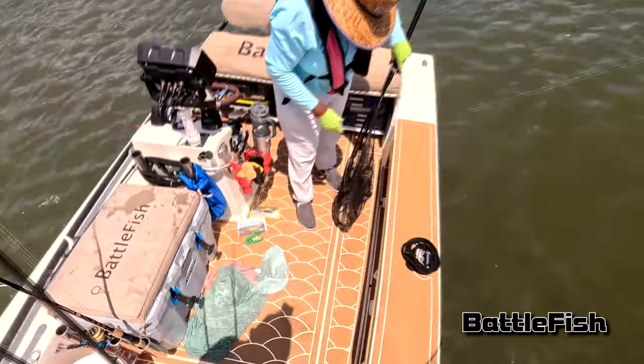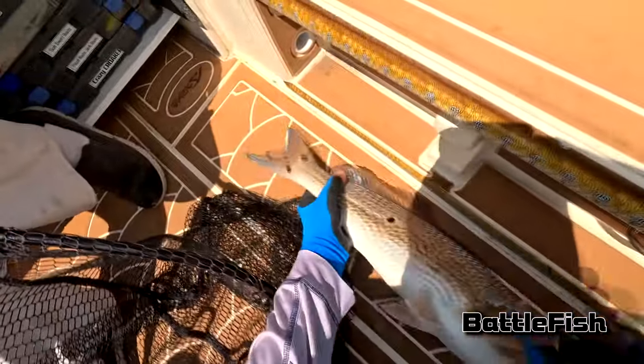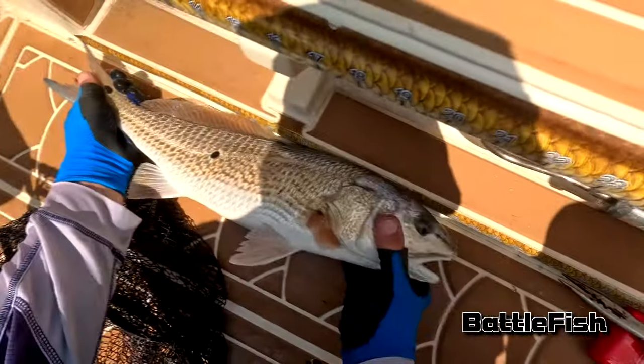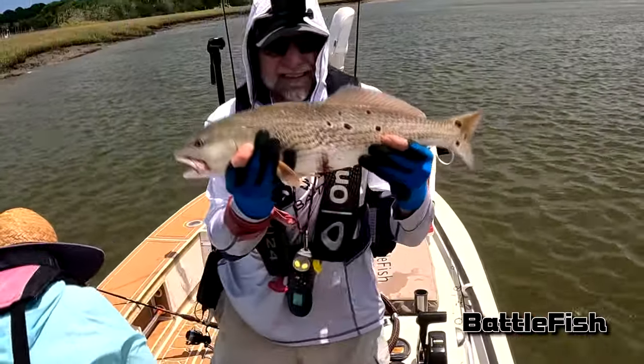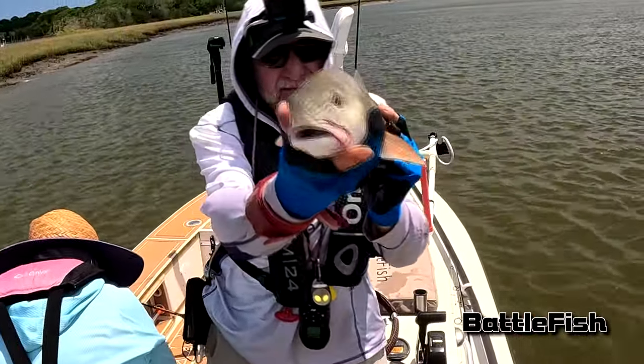When we got back to the ramp, there was an FWC researcher there and she asked a bunch of questions. I always try to help them out. She weighed and measured the fish — they were just under five pounds, 4.8 I think, and 24 inches. They were almost identical in size.